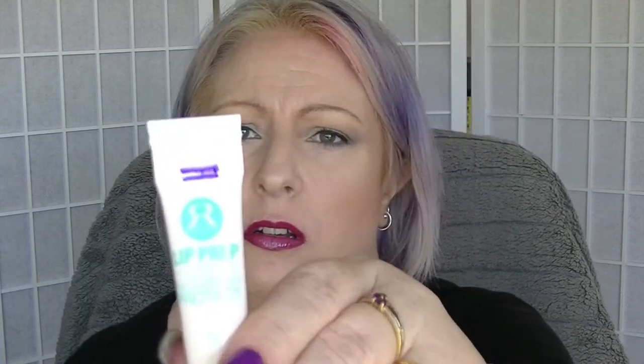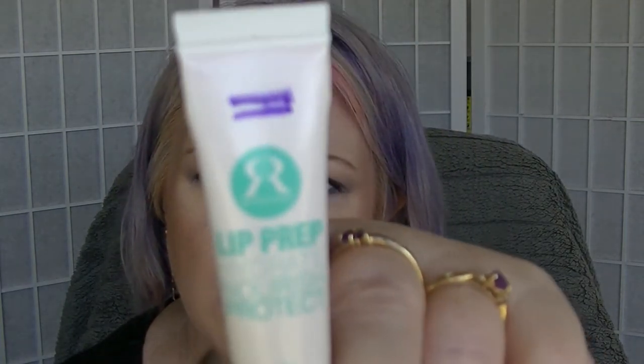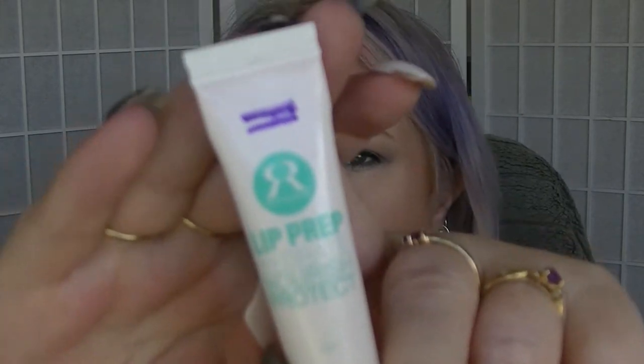We have the lip prep from the Runway Room. It's not changed a whole lot — actually just a teeny tiny bit. I haven't really been using it; I'm actually trying to get through a lip balm that I'm currently using. I might start using this one more when I've finished that lip balm.